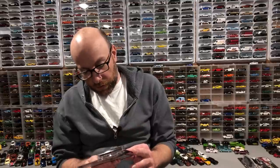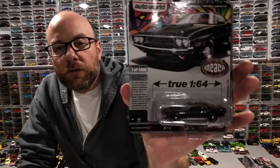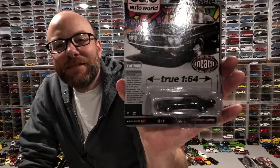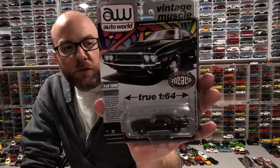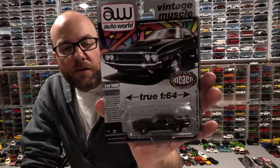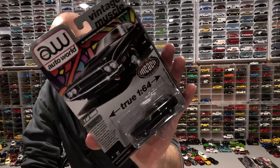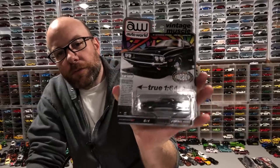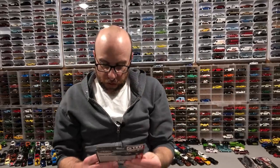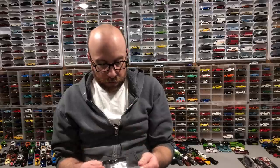I believe these are still available on autoworldstore.com. They're limited to 1,008 pieces and were supposed to be the exclusive car for the MCACN — Muscle Car and Corvette Nationals or something like that. I've never been to it, but it's a pretty cool black Dodge Challenger. We'll check that one out.